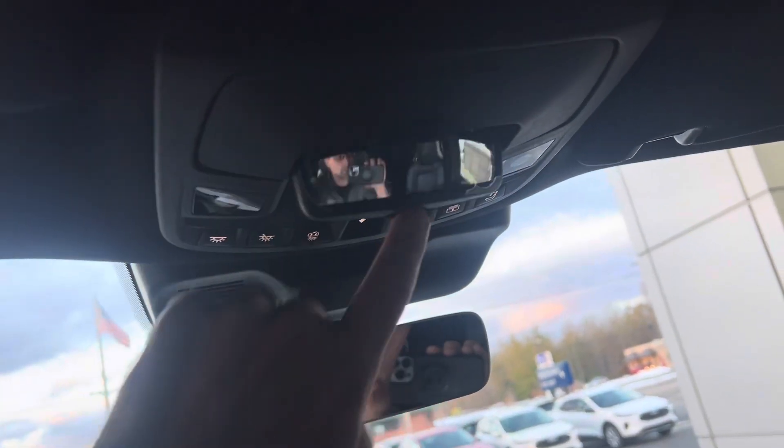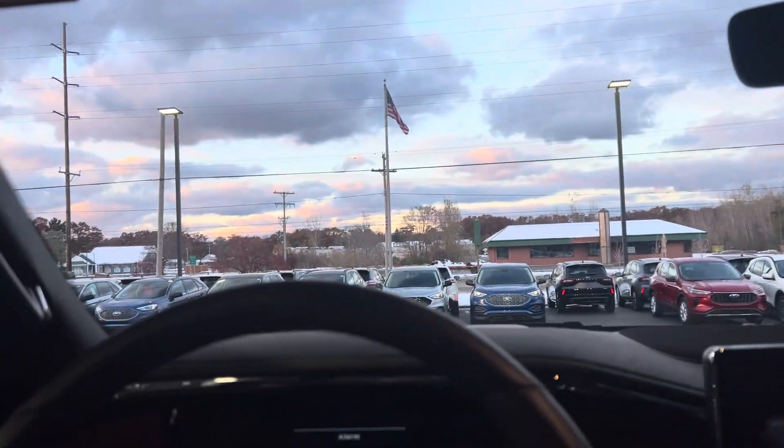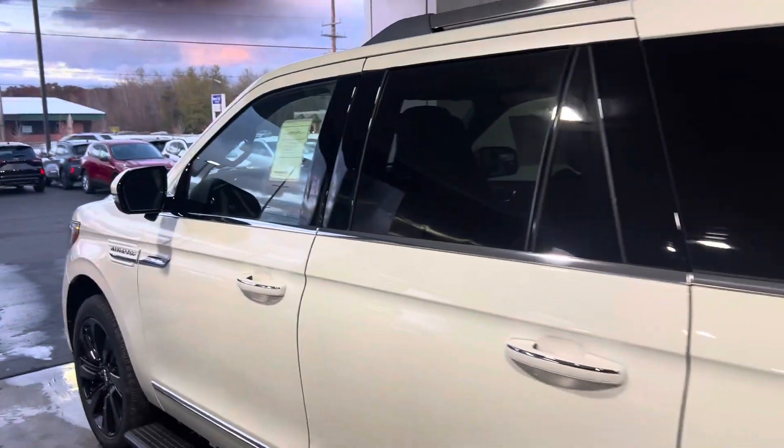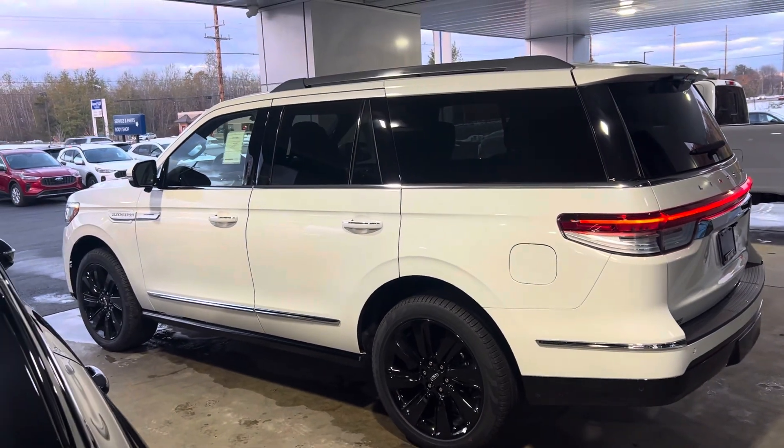Right up top here, we've got a little spot so you can see the little ones in the second row. Of course, power tilting twin-panel moonroof. You can also remote start, lock, unlock, and even schedule different starts of this vehicle right through your smartphone. Pretty awesome, beautiful vehicle.